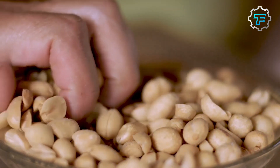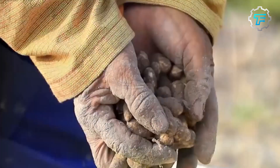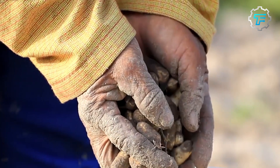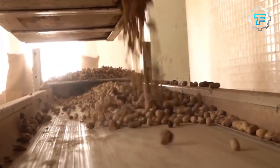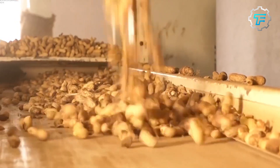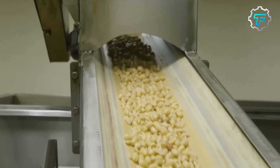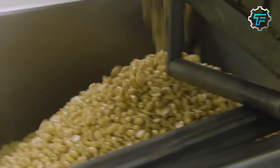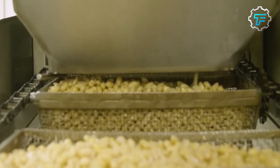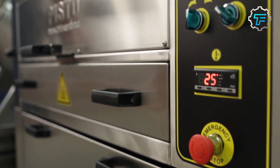Step number three: Cleaning. At the manufacturing plant, the peanuts are cleaned to remove dirt, debris, or foreign material using various methods including air blowing, water washing, and screening. Step number four: Peanut shelling. The outer shell of peanuts is removed by mechanical and steam shelling.